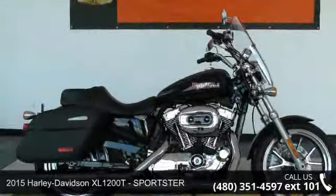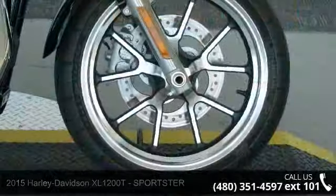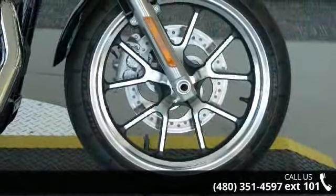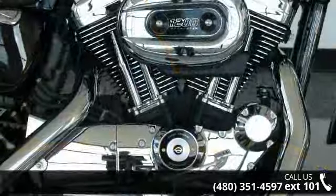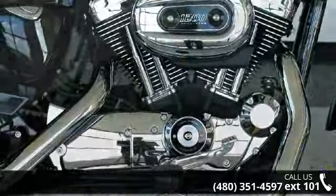Check out this 2015 Harley-Davidson XL1200T Sportster. If you are looking for a great motorcycle, this one could be yours today. Low mileage is an important factor in your purchase and this vehicle delivers a low odometer reading.